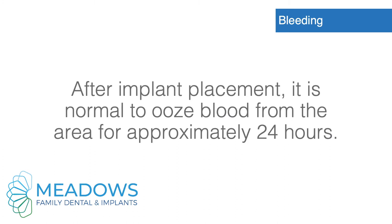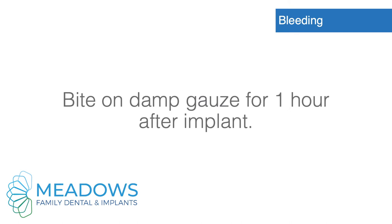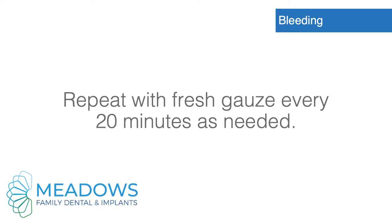Bleeding. After implant placement, it is normal to ooze blood from the area for approximately 24 hours. To minimize bleeding, bite on damp gauze for one hour after implant. Repeat with fresh gauze every 20 minutes as needed.